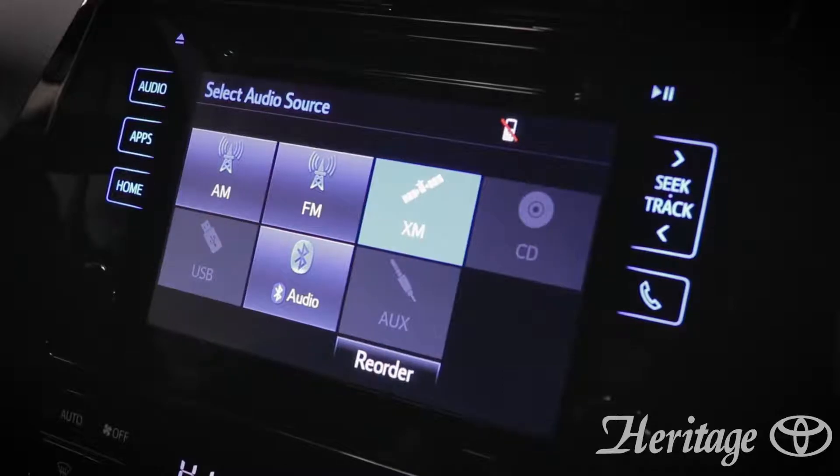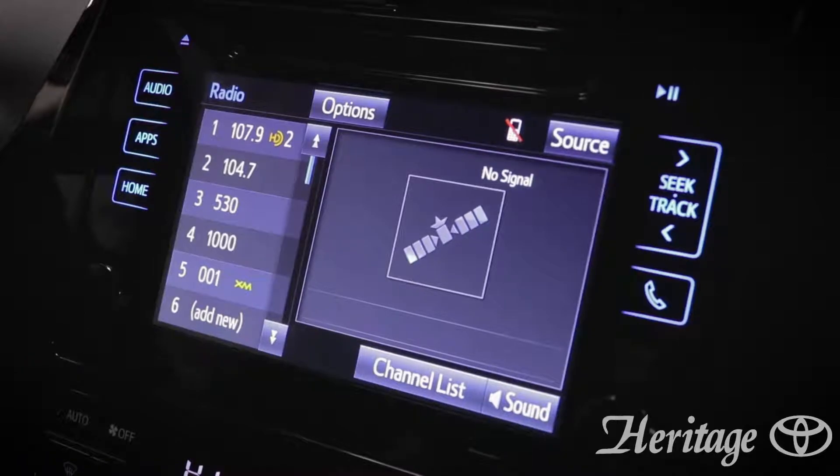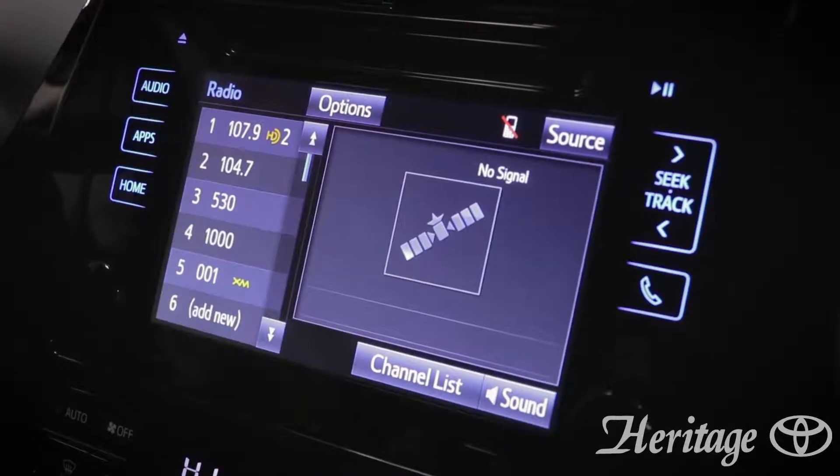This vehicle is equipped with AM, FM, as well as XM radio stations, and you can use all six presets without having to switch your sources.